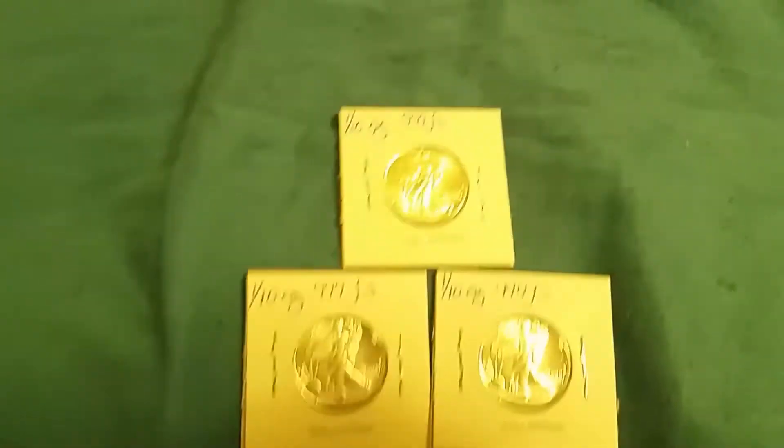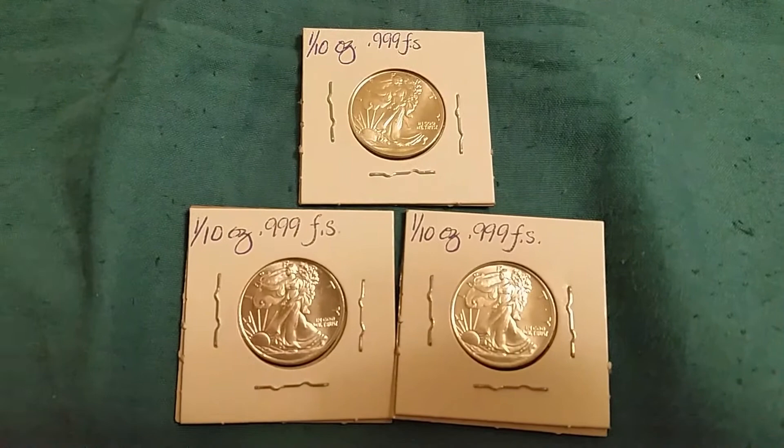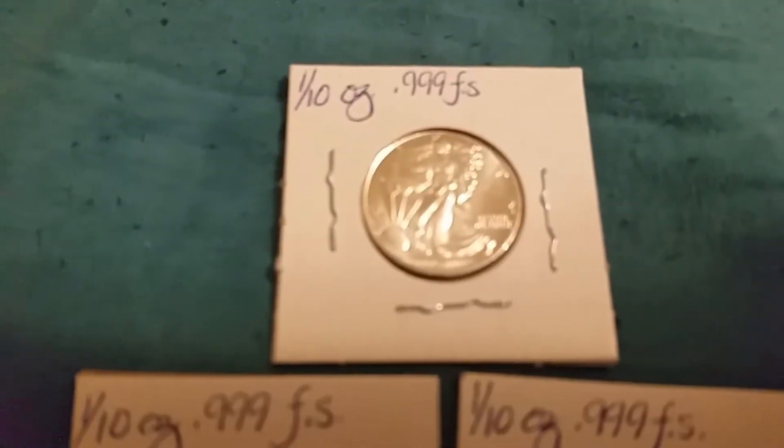Welcome to another quick video. I had some pocket change and I went and got some tenth ounce rounds. They look like little bitty walking eagles, or the left silver eagle.